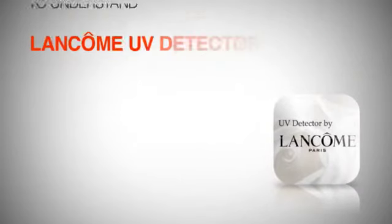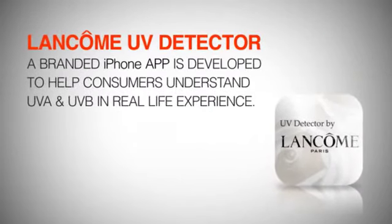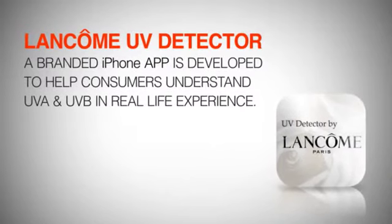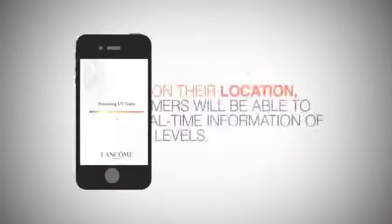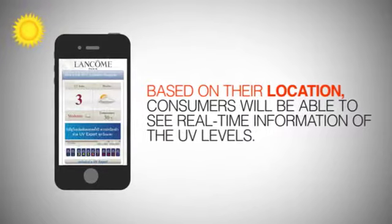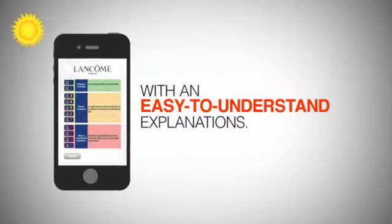Lancôme UV Detector, a branded iPhone app, is developed to help consumers understand UVA and UVB in real-life experience. Based on their location, consumers are able to see real-time information of the UV levels with an easy-to-understand explanation.